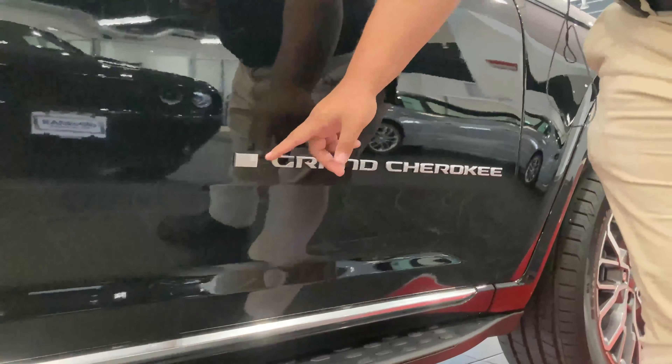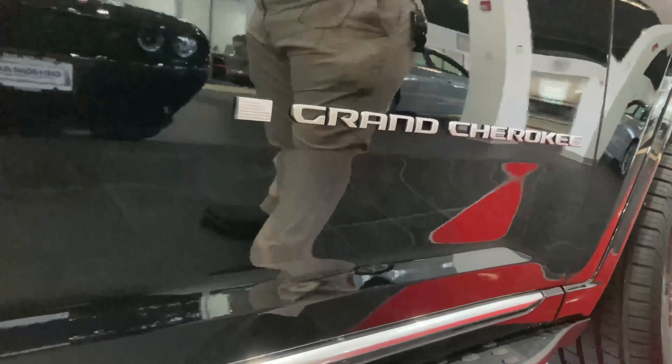I want to highlight this American flag here. These vehicles were actually built in a special factory that was just recently built in Detroit, a $1.8 billion facility, and the first thing they did was start making these. They are American-made, and we really want to show that by showing you these little trinkets here. We call them Easter eggs as far as the Jeep community goes.